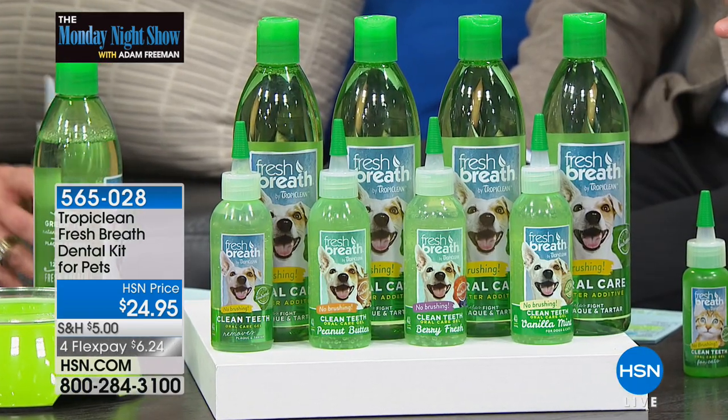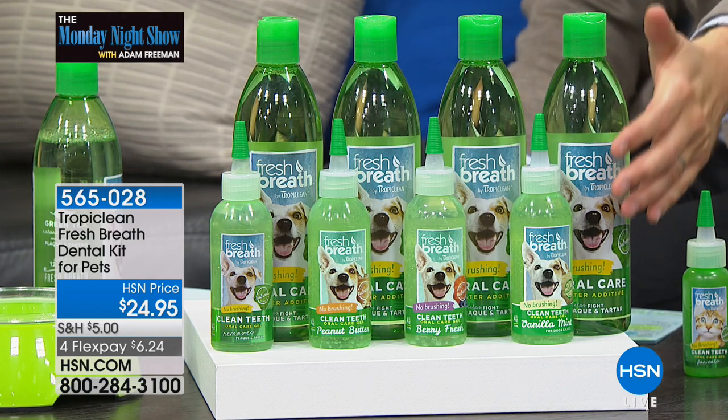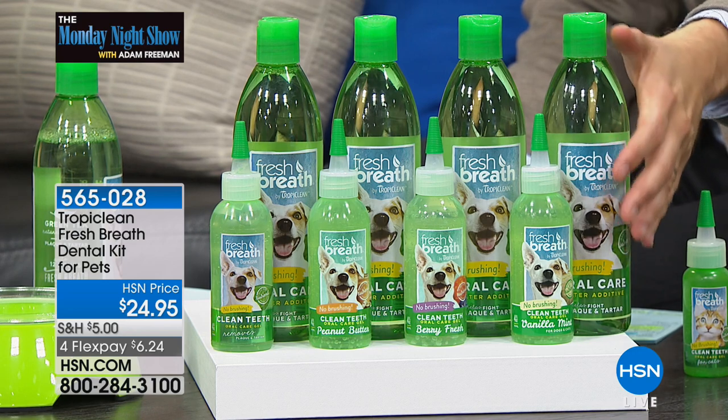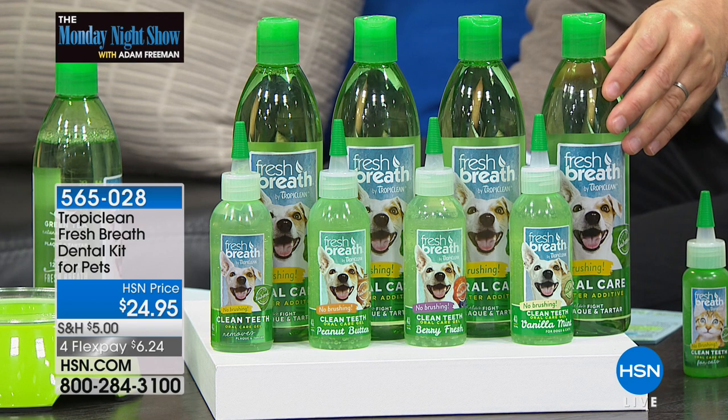And this is good for dogs and cats — you can use it on both. One of the few products you can use on both. You get both of these. That's what we do — we add a little bit to Harry's water every single day.